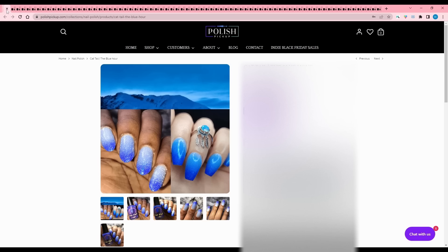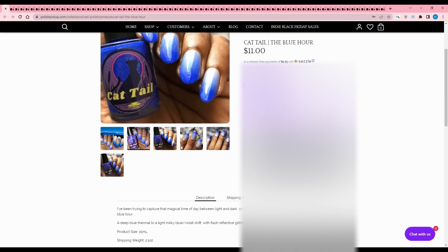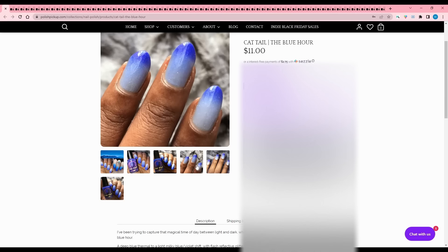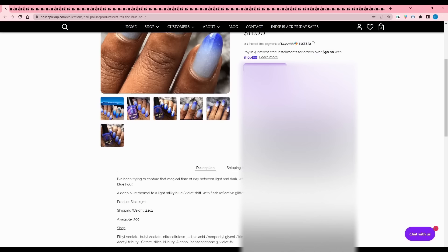Cattail - The Blue Hour. Inspired by capturing that magical time of day between light and dark - a liminal space of eerie beauty. It's a deep blue thermal shifting to a light milky blue-violet with flash reflective glitter, 300 are available. I couldn't figure out it was a thermal at first - I forgot thermals existed! But since it's a thermal, I will pass. It does look very much like the inspiration though - good job, and thank you for including the inspiration photo.